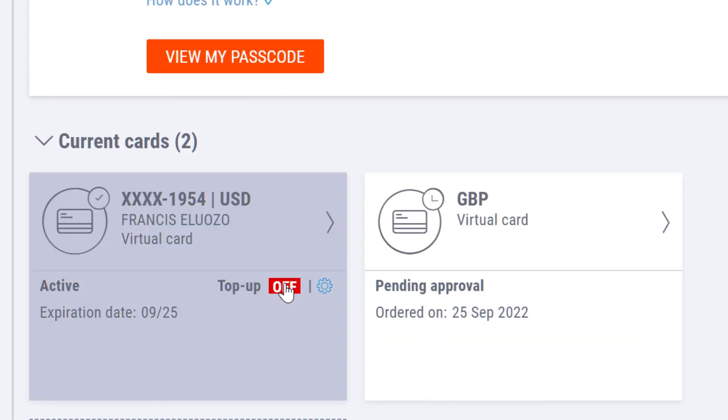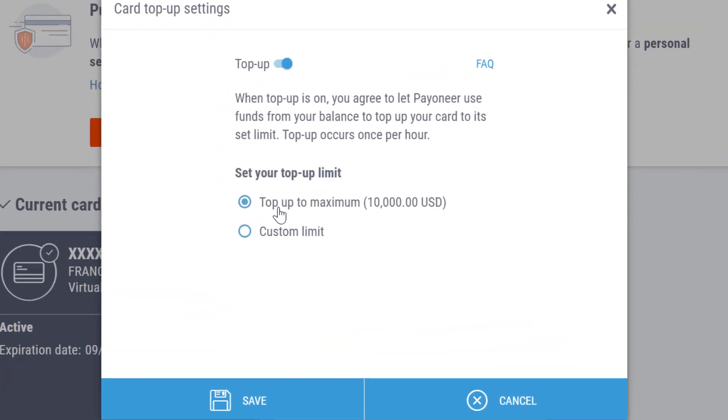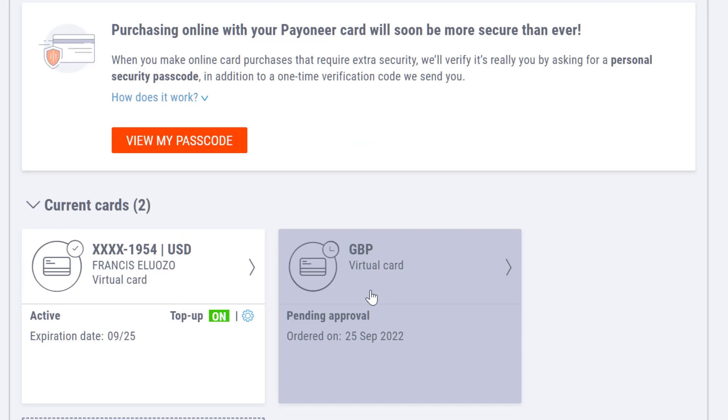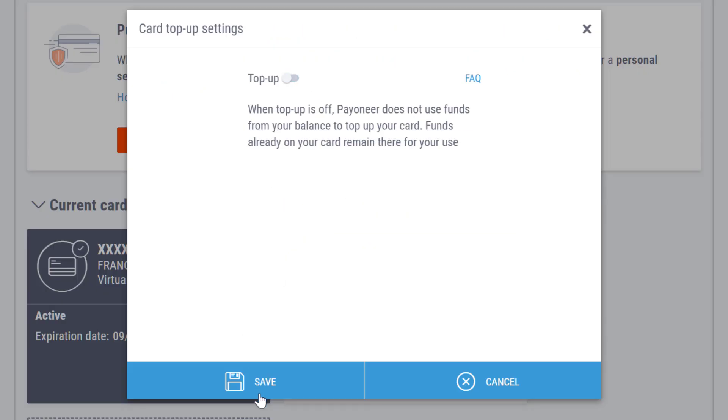Once that's saved, you can top up your card from your balance. The card is automatically topped up from your Pioneer balance, so once you receive money in your Pioneer balance it becomes available on your card. But if you don't want that — say you only want $20 on your card — you turn off automatic top-up. As you can see right now, automatic top-up is turned off on my card. I turn that off, receive money into my card, do all the transactions I want, and the maximum top-up limit is $10,000. You can set a custom limit from $500 to $10,000.